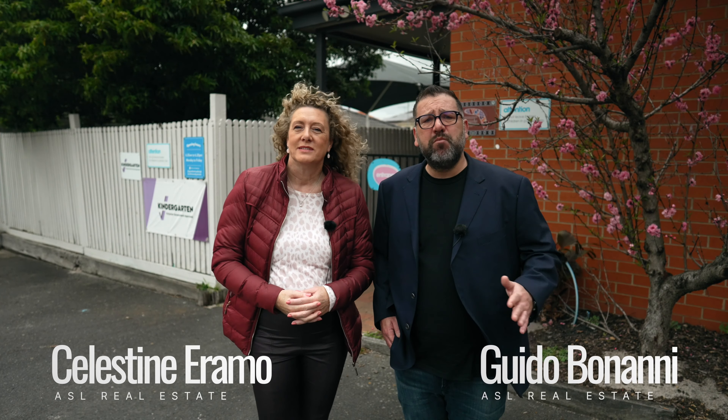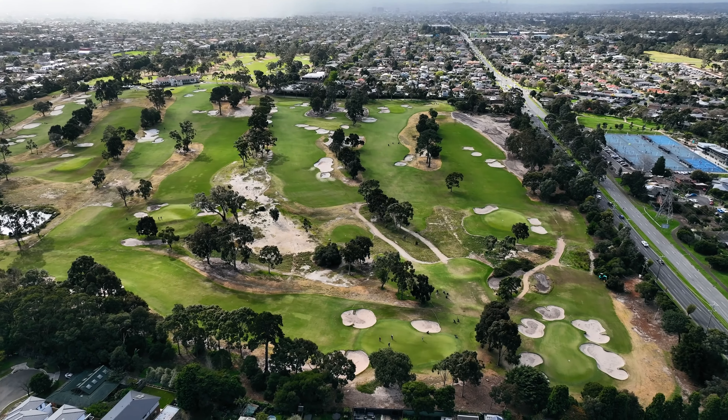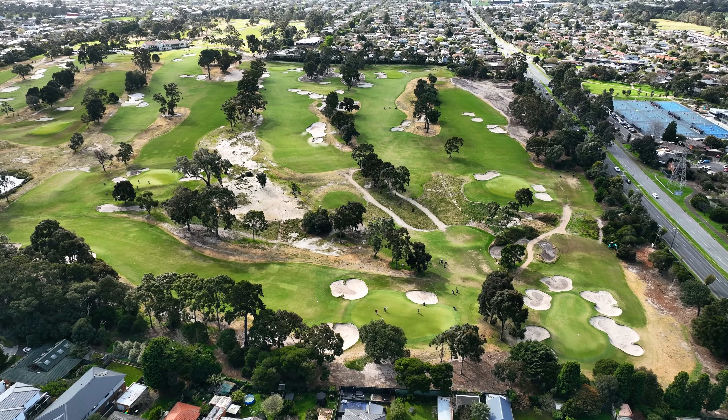Today we are here at 8 Moresby Avenue, Oakley South. This is a lovely, tidy residential area located just off Clarinda Road. This area is actually known throughout the world as the famous Melbourne sand belt, home of eight of the best golf courses in Australia — but that's not why we're here today.